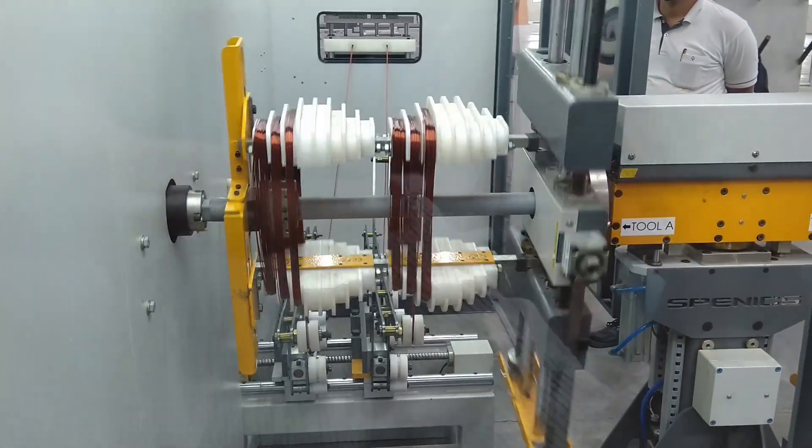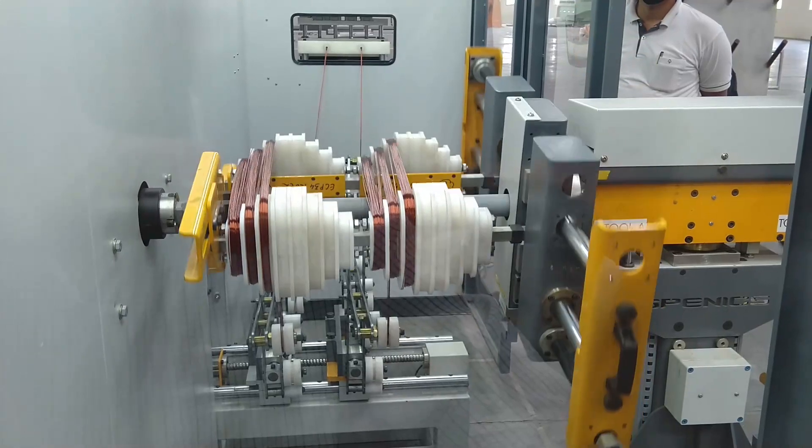The machine can store 99 different winding programs. Each program can have up to 12 slots in it.